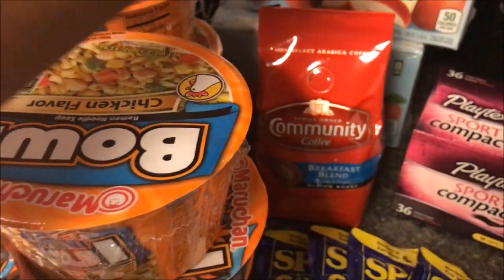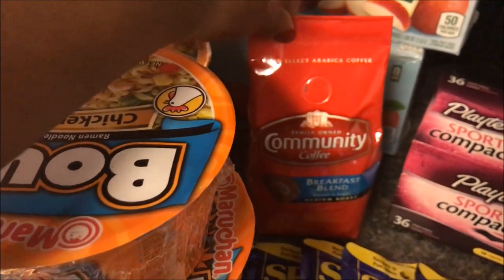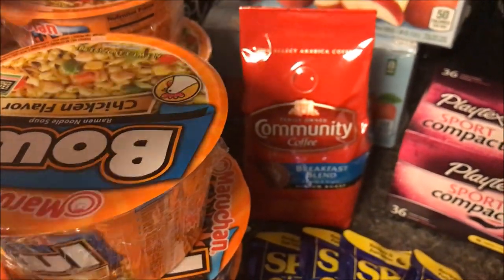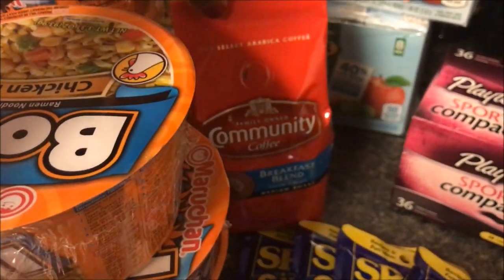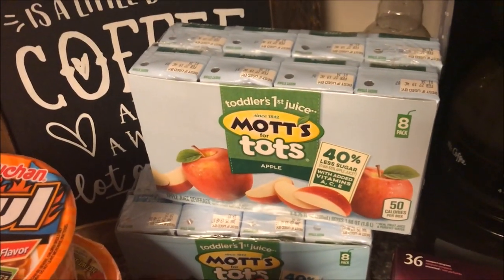Keeping with my coffee theme, the Community Coffee was on sale for $4.99. I had a dollar-fifty-off coupon that doubled to three dollars, so I paid a dollar fifty for this bag. I've probably gotten between six, eight, maybe ten bags of coffee that will take me through the summer — hopefully to July, but we'll see!